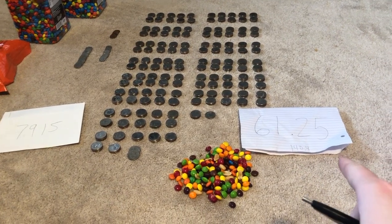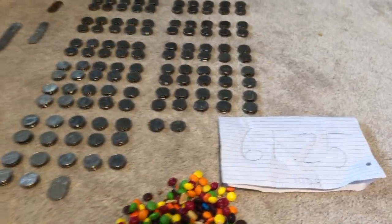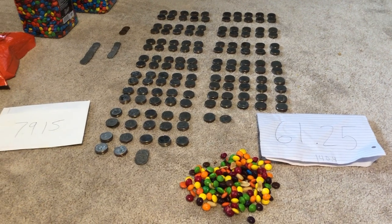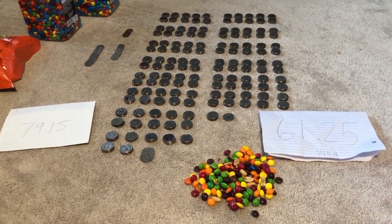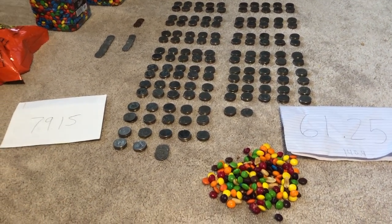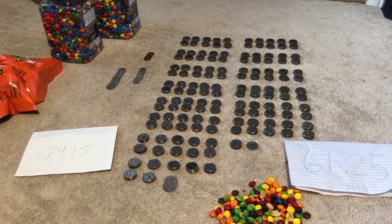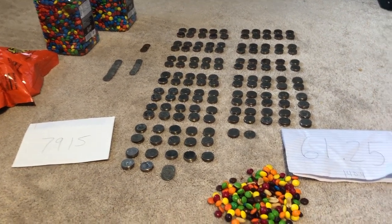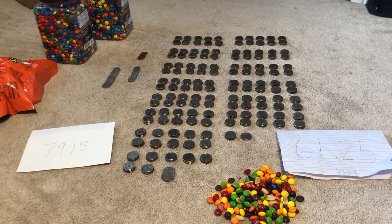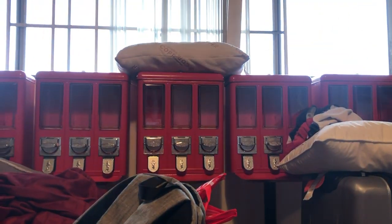Just finished counting the money from the second machine over the last six months and it comes out to $61.25, which brings us to a combined total of $140.40. That's an average of just over $23 a month. Not super bad — it's not going to pay the rent, but considering I only spent about 30 minutes of actual work and was basically gone the whole time, it's really not bad at all. I'll check back in about a month and hopefully get some other machines placed by then.